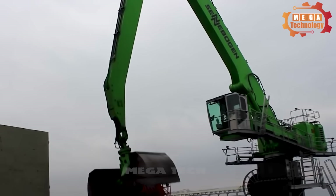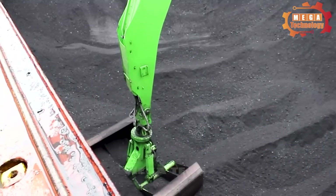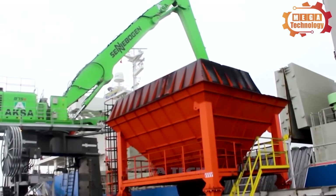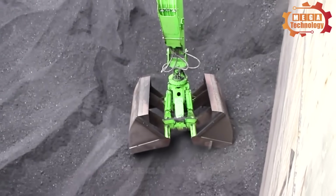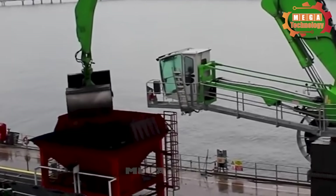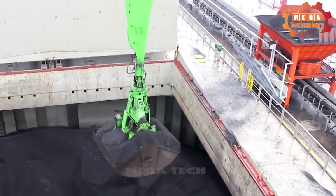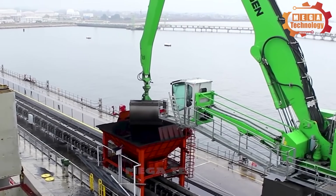The Sennebogen 870E excavator is a crawler excavator designed to work in jobs that involve digging. The machine is equipped with a long digging arm and a material scoop to perform digging and lifting, along with a powerful engine to provide great traction and digging capacity. The machine can rotate 360 degrees to dig from many different directions.